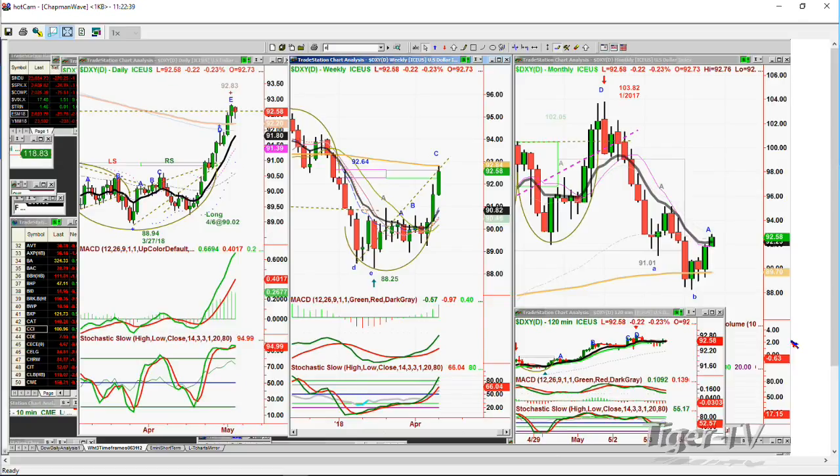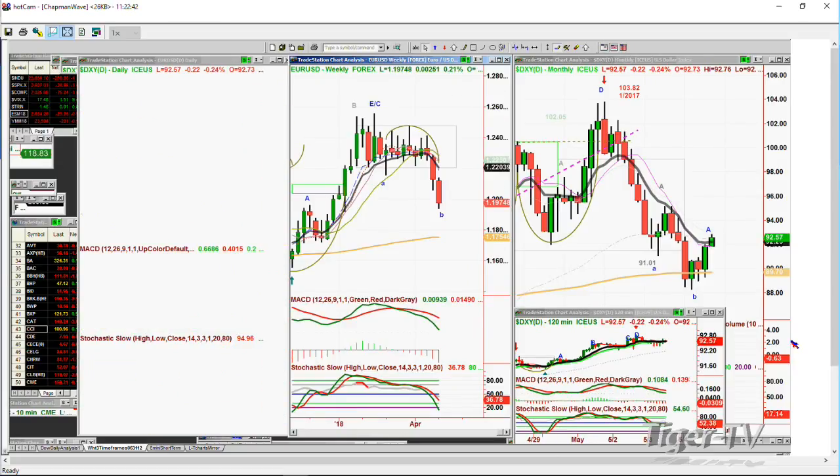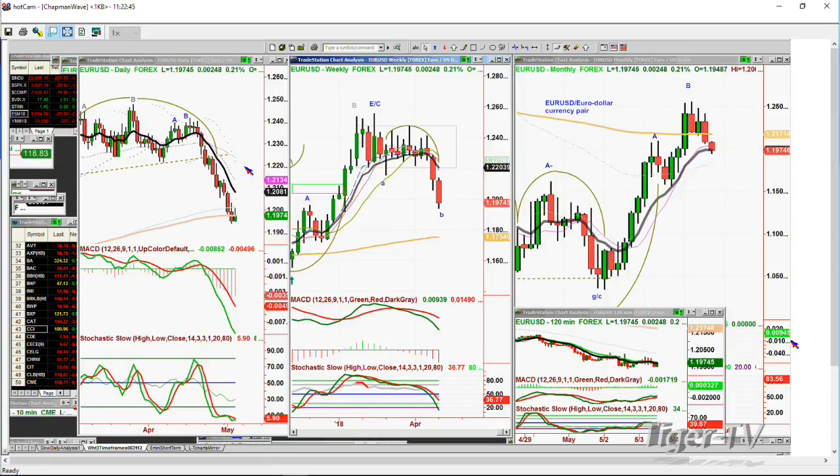Looking at the EUR-USD — the euro-dollar currency pair — it's breaking down. It's gone a tad under the 200-period exponential moving average. The MACD is still very negative; the stochastic is at 5.9%, in very oversold territory. But oversold doesn't mean you have to reverse — you can stay oversold for a long time. My bias is the dollar is stronger than the euro, and as a result there's a euro-gold relationship that's going to continue to put pressure on gold.